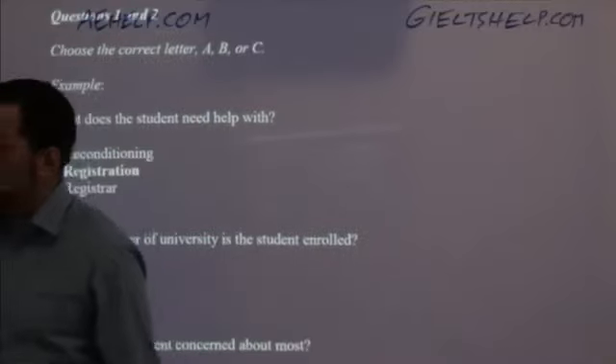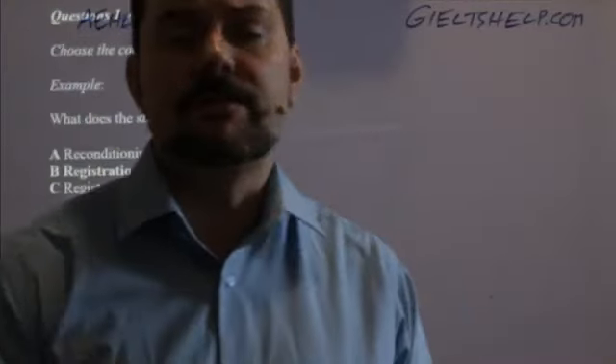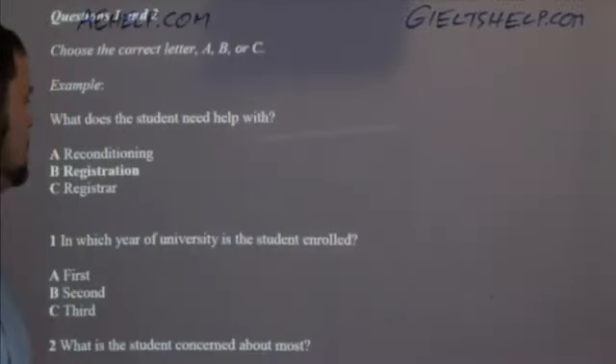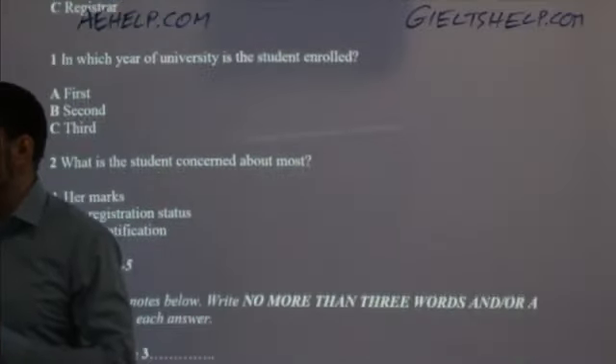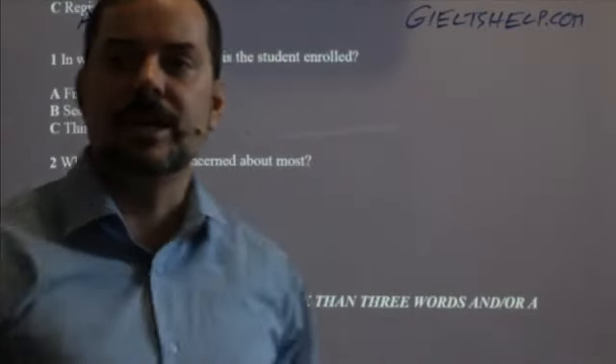A quick tip for those using older books: the earlier Cambridge practice exams do not have this example in part one anymore. They go directly into the listening and start with the first question after your review time. Keep that in mind.